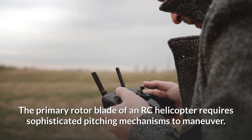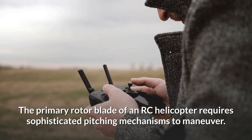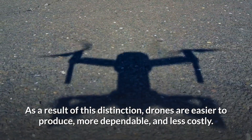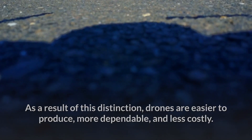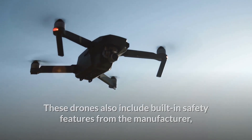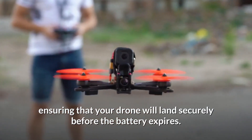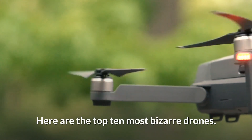The primary rotor blade of an RC helicopter requires sophisticated pitching mechanisms to maneuver. As a result of this distinction, drones are easier to produce, more dependable, and less costly. These drones also include built-in safety features from the manufacturer, ensuring that your drone will land securely before the battery expires. Here are the top 10 most bizarre drones.